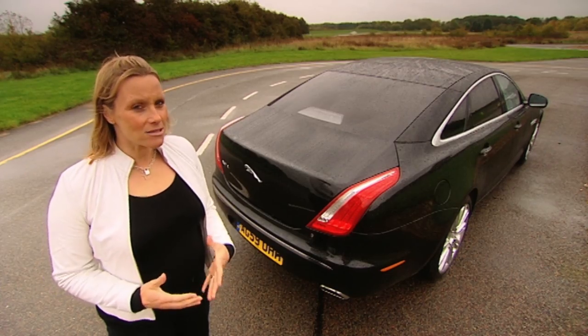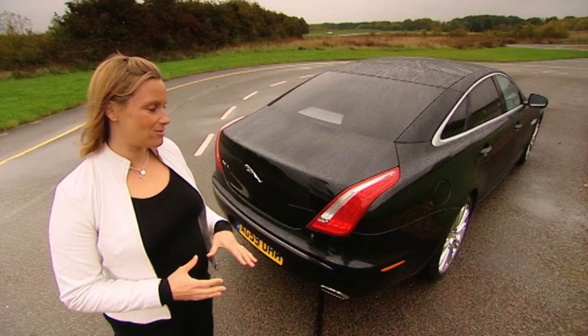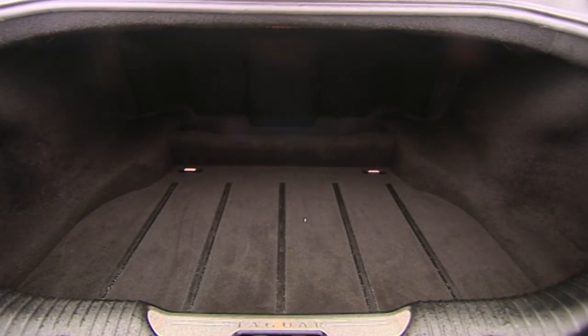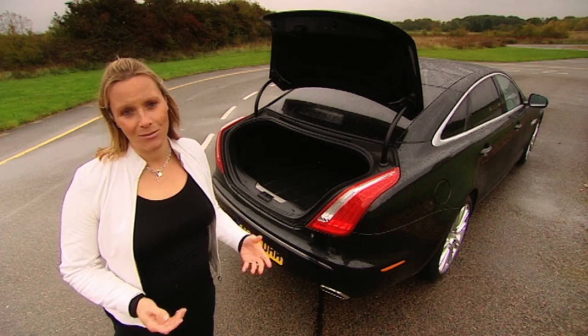There's not much to complain about, if I'm honest. Beauty is in the eye of the beholder and some have found its haunches slightly awkward looking. And the boot is a little shallow compared to its rivals, despite its capacity being the norm. But I really am nitpicking.